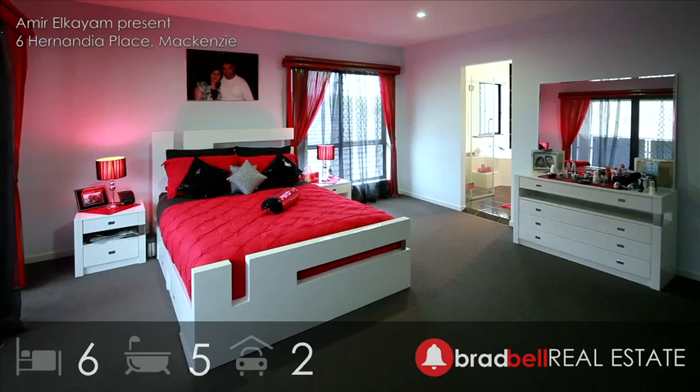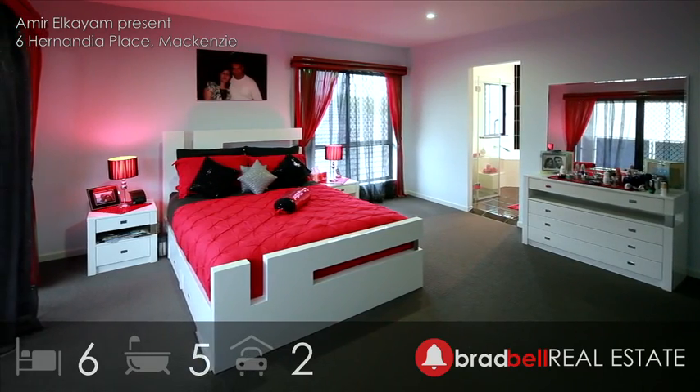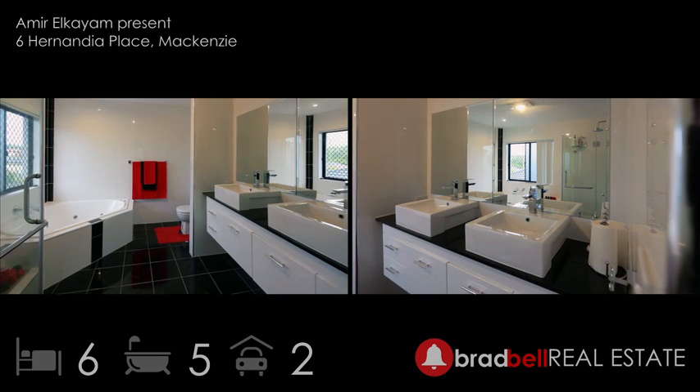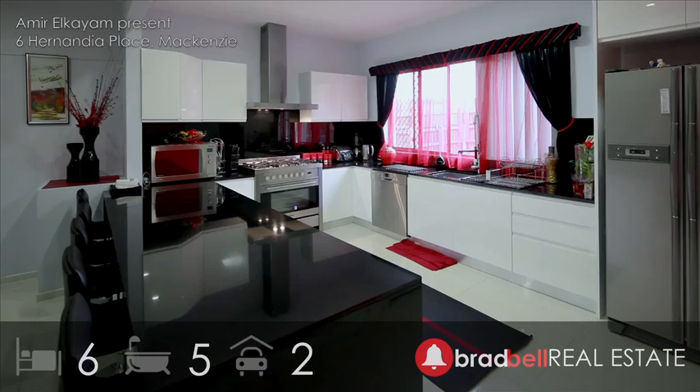This property has six generous sized bedrooms, with the master bedroom being of large proportions. All bedrooms have walk-in robes. In addition, there are five bathrooms, three of which are en-suites.